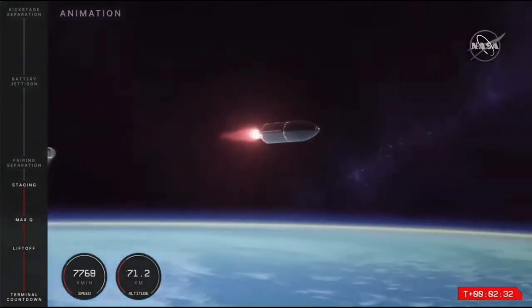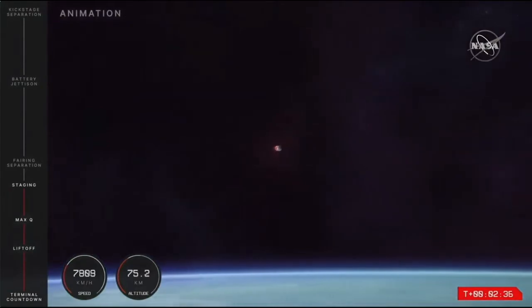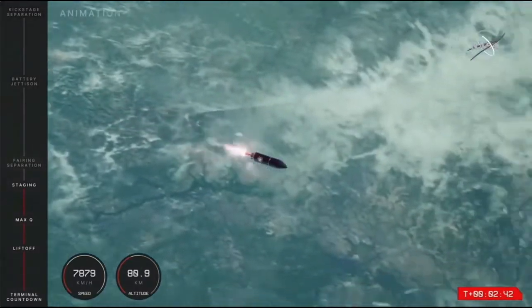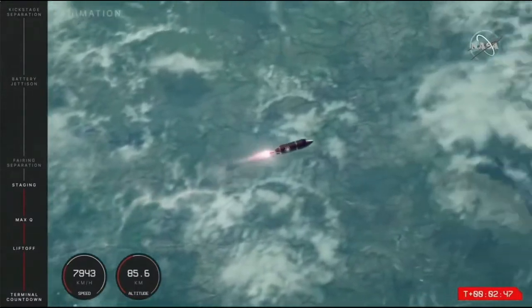We have had MECO confirmed, and we'll be coming up soon on fairing separation for the mission. To confirm from mission control comms: we have had MECO and second stage separation, and it's carrying on now as you can see in that animation.